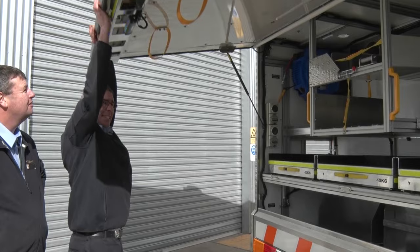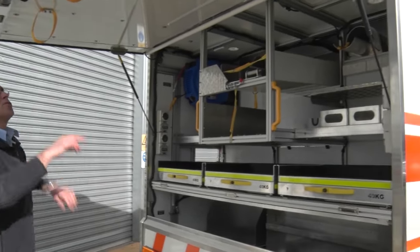The storage on it is going to bring some great advantages. Firstly, all the equipment is going to be visible as you open the lockers. That's our key — to get that right for the customers.